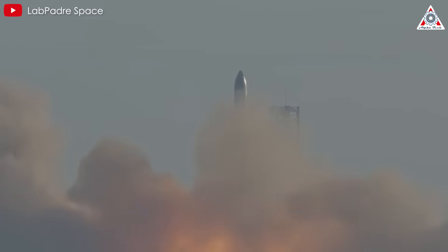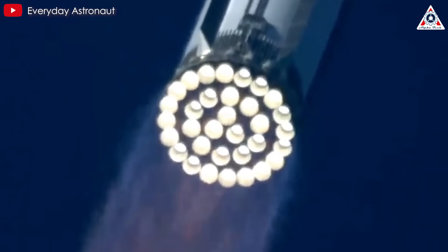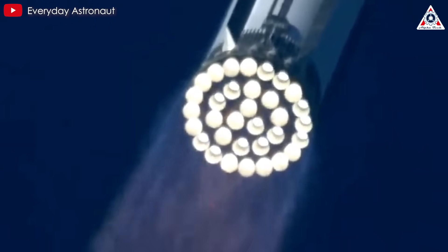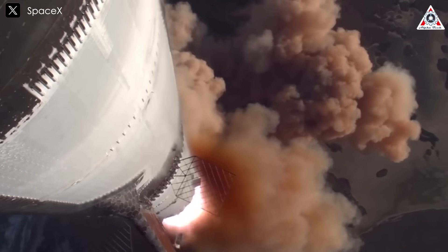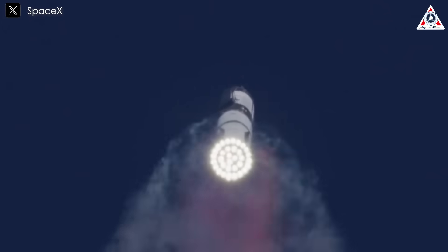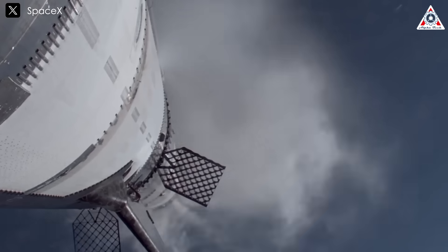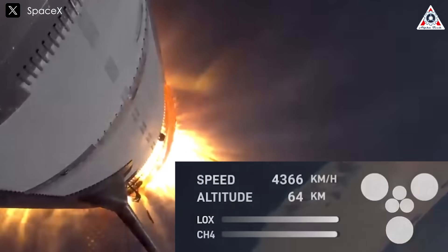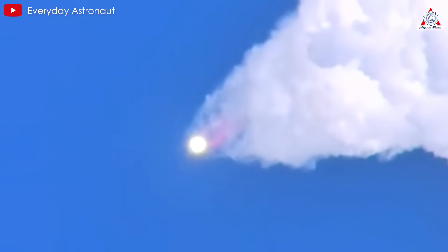Ship 33's journey began with an impeccable liftoff powered by its robust super-heavy booster. The rocket ascended smoothly through the atmosphere with its engines performing as expected. As it neared the critical stage separation point, the process was executed flawlessly, showcasing the precision engineering of SpaceX's system. Ship 33 detached from the booster and transitioned into its orbital burn phase, with the spacecraft's engines reigniting successfully. This milestone underscored the reliability of SpaceX's stage separation system, a critical component of orbital operations.